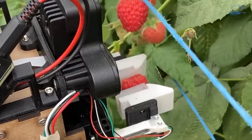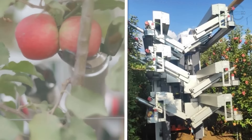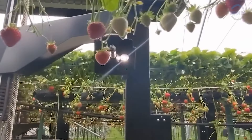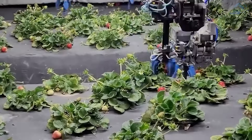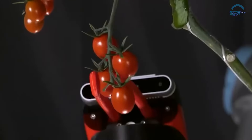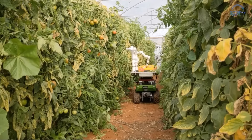Despite their numerous benefits, fruit picking robots still face hurdles, such as initial costs and performance limitations. However, ongoing research and development are rapidly addressing these challenges, making robotic fruit harvesting the future of agriculture.